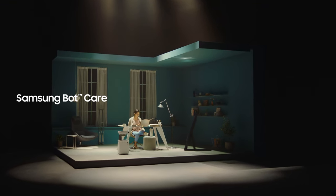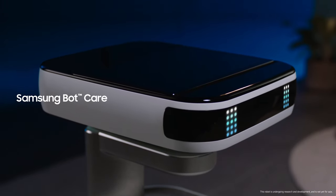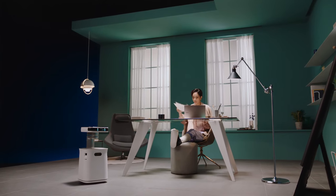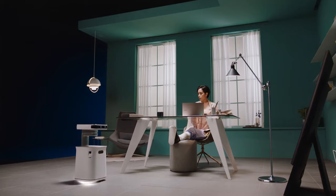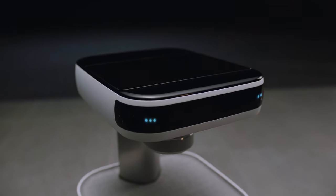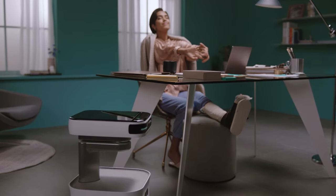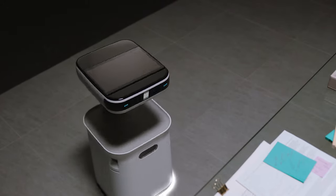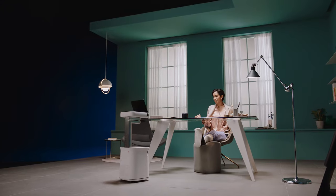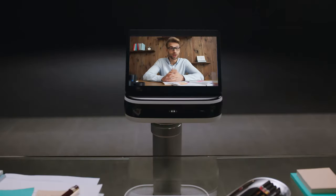Samsung BotCare uses AI technology to take care of all the little details in your life by recognizing and understanding your behaviors to be a better robotic assistant and companion. For example: "You've been on your computer too long. How about stretching and taking a short break?" BotCare knows your schedule and your habits and can remind you of the conference call you have with colleagues.